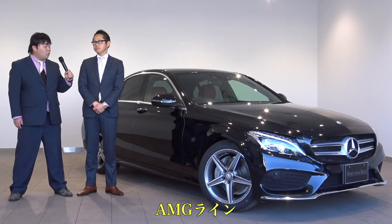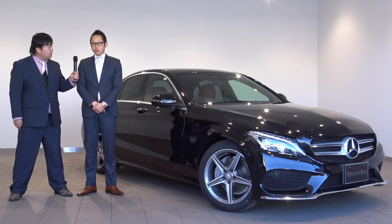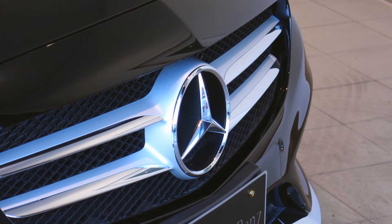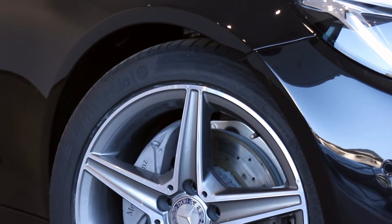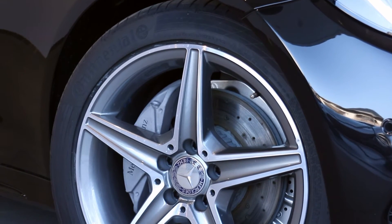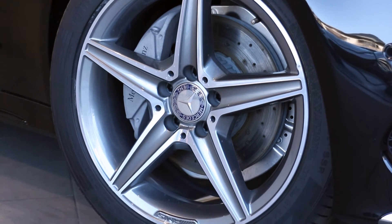今回ご紹介させていただく車両がメルセデスの中では一番人気のあるセダンタイプで、C180のアバンガルドという車両です。こちらのお車のパッケージオプションは、一般的に言われるフル装備となっておりまして、レザーエクスクルーシブパッケージとAMGラインというパッケージが付いております。外観ではAMGというロゴ入りのスタイリッシュなアルミホイールが特徴です。